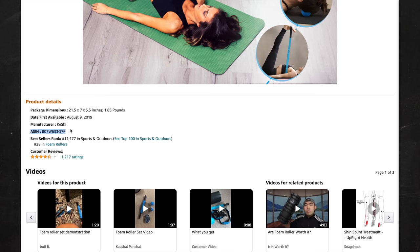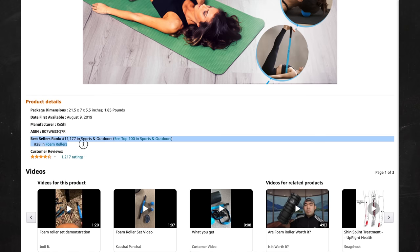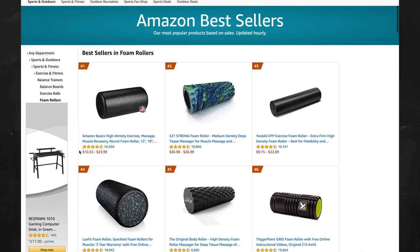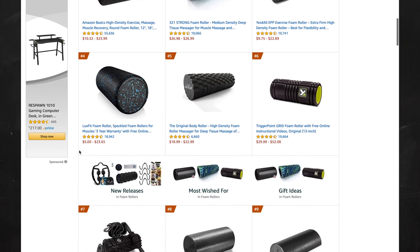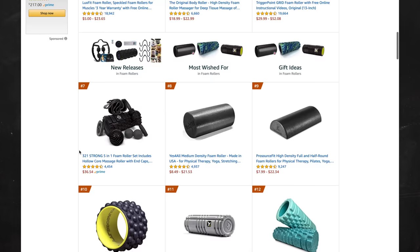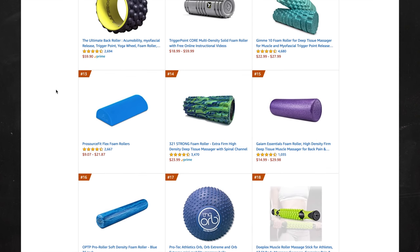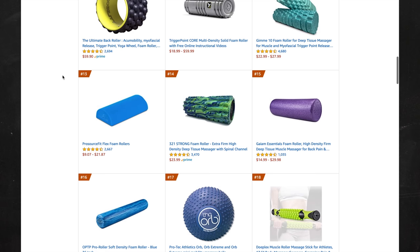Let's talk about BSR — Best Seller Rank. Every item in the Amazon catalog has a BSR number at the bottom of the page. The lower the BSR number, the better — the more that item is selling in its category. If the BSR is 1, that item is the number one seller in its category. Anything under 10,000 is good, and anything under 1,000 is usually selling over 100 units a day. Your goal is to get this number as low as possible.